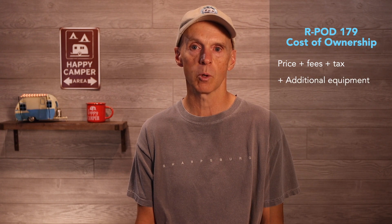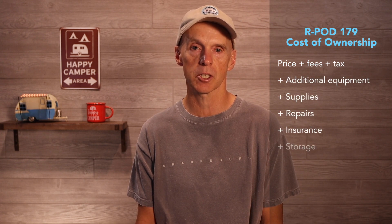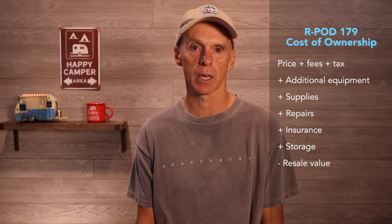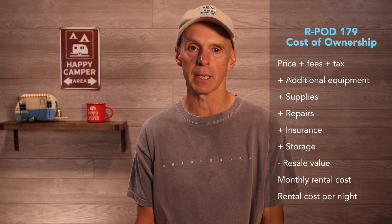Let's move on to the Cost of Ownership, where I'll break down costs for the five years. I'll talk about the rental costs, meaning how much it cost me to rent the unit for the time I owned it. I'll not include gas and campsite rentals in the analysis since they are variable. We'll start with the initial purchase price, plus dealer fees, plus tax, then add additional equipment purchases, supplies and repairs, insurance and storage, minus resale value. I'll take this number and divide it by the number of months I owned the trailer to yield a monthly rental cost, and also calculate the rental cost per night.